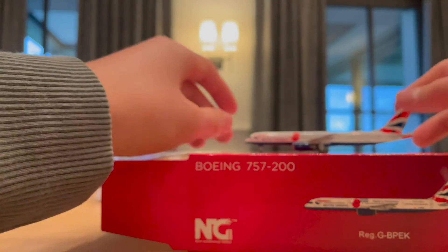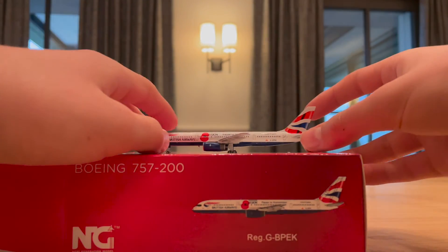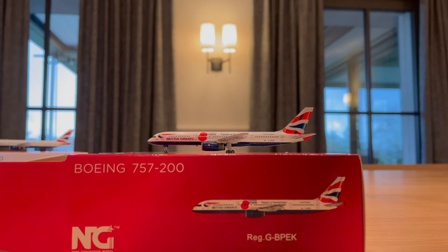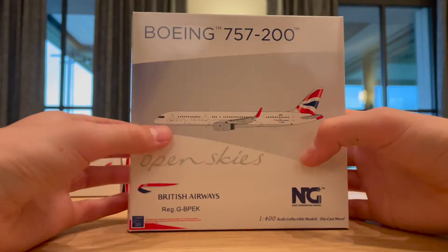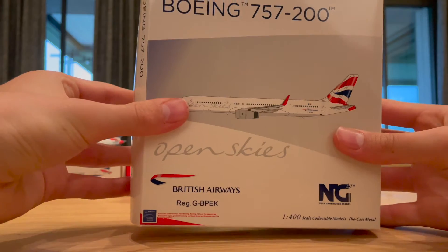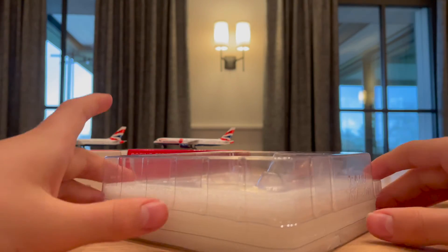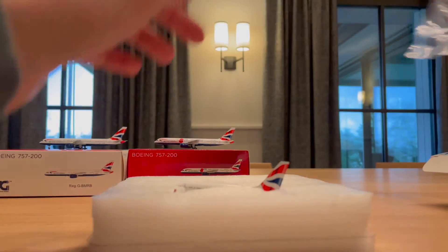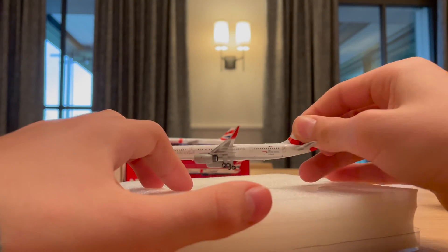Another stunning model for my British Airways 757 collection, which is the next collection I'm trying to grow — trying to get every single one NG models has ever released. Now for the model I'm most excited about: the Open Skies livery version of Echo-Kilo. Pulling it out of the box, it initially looks like a normal 757, but then — wow. There is the missing antenna issue that NG has with their 757s.